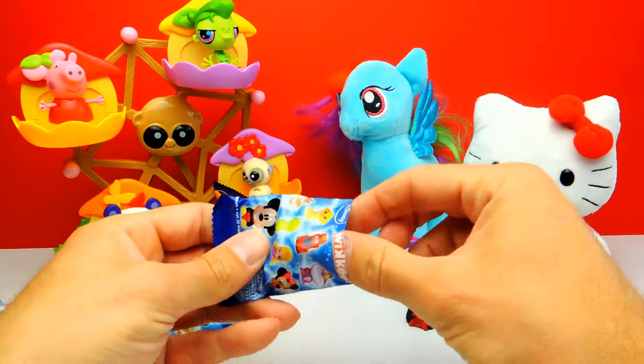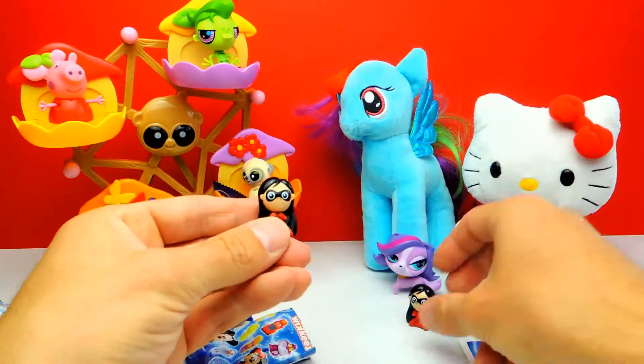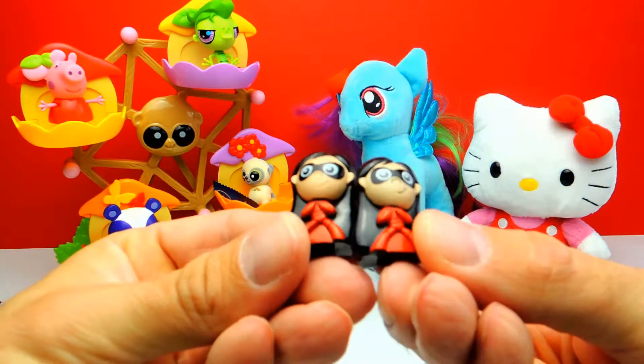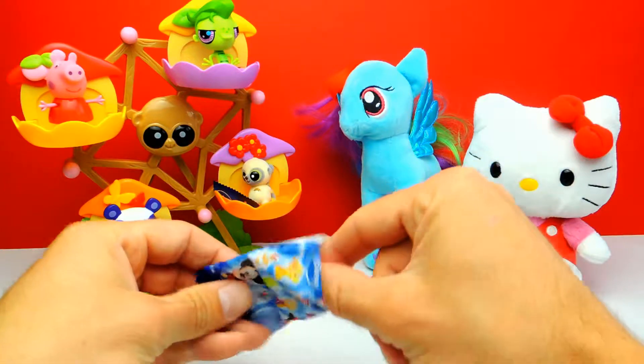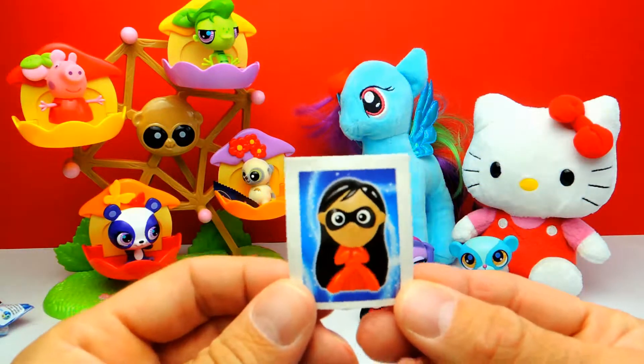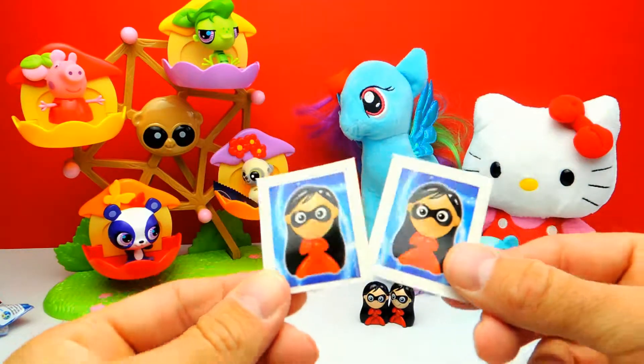I really wish me luck that we get Minnie Mouse — oh no. Now we have a duplicate. We got Violetta again. That's strange. Here's a sticker too. I like this one, however now we have two of them.